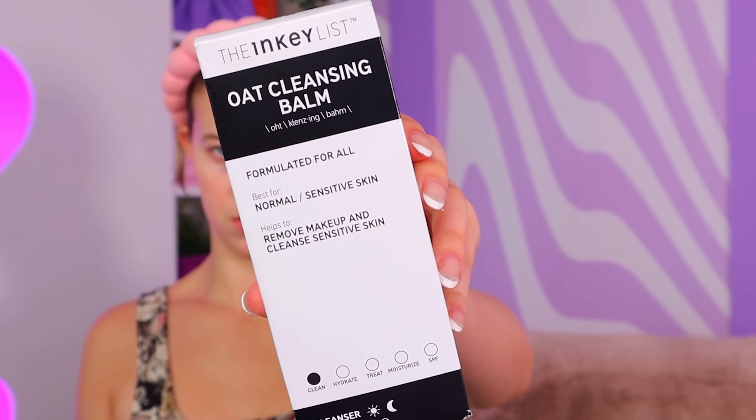The first brand that I'm excited to try is the Inkey List. You guys, I think, love this brand — I get a lot of comments about it, but somehow I've genuinely never tried any of it. First up is the Oat Cleansing Balm. I've heard fantastic things about this. It's very viral and I think it could be a really good option for my skin type because I have sensitive dry skin and anything with oat in it is good for sensitive skin.